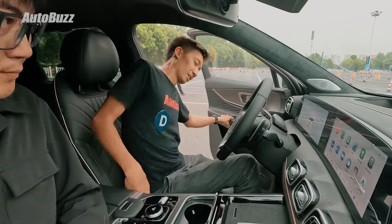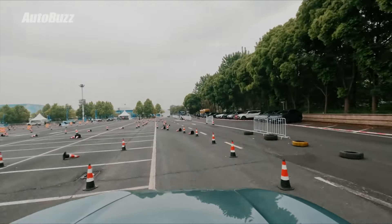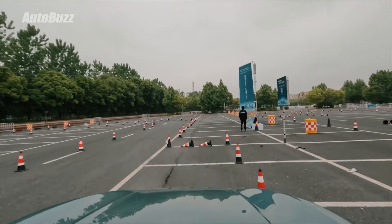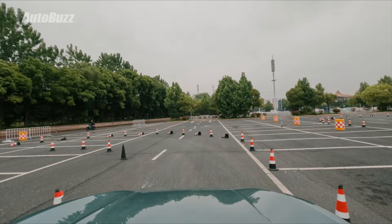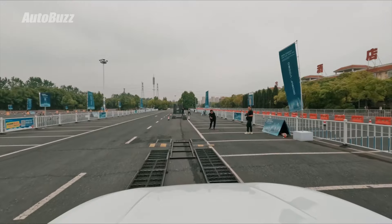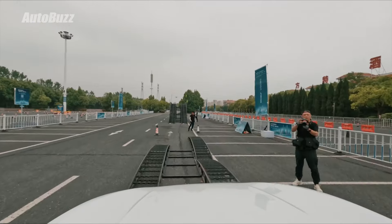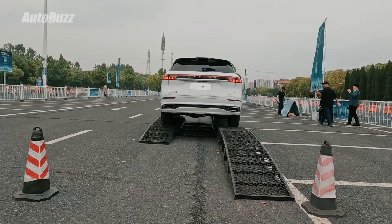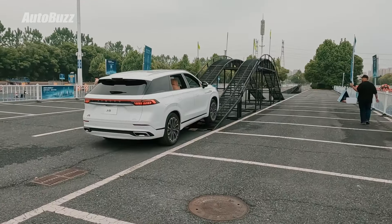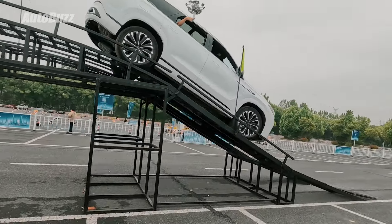As for the driving bit, even though it was a really short session, the impression was very positive. The acceleration was potent and smooth, and for something so big and heavy, it felt composed and controllable through the corners — this must be down to its adaptive suspension. It was also driven on a light off-road course with rolling roads, an axle twister, and basically low-grip conditions to test its off-road abilities. Safe to say, it didn't struggle to find grip and overcame the obstacles easily and gracefully. Can't wait to spend more time with it in Malaysia.